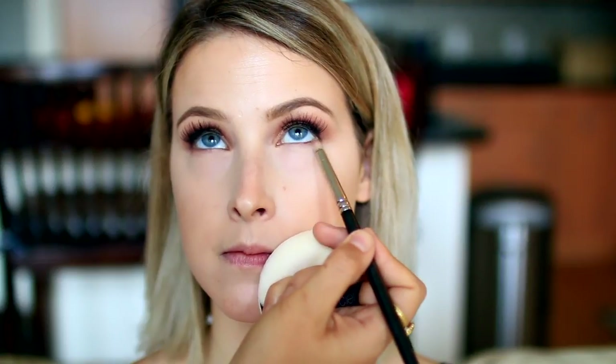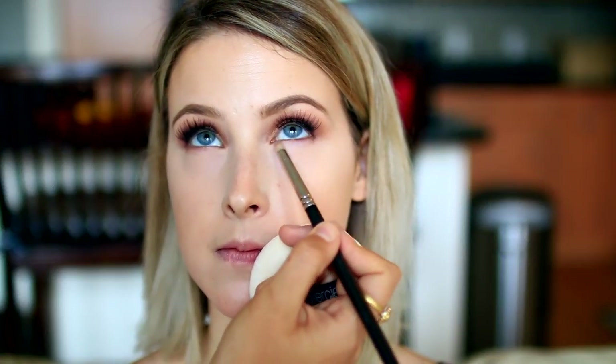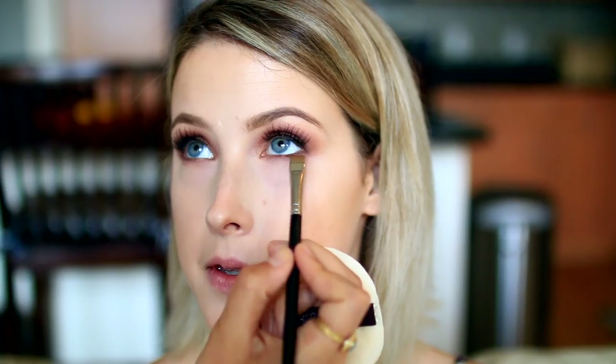Then I took that same crease color from the Modern Metallics palette and went side to side to start warming up her under-eye area — this really starts to make the look a lot more smoky. Then I took the darker eyeshadow from the palette and focused it on a flat liner brush very close to her lower lash line. This gives a really nice gradient of color and is such a flattering way to make the eyes pop.